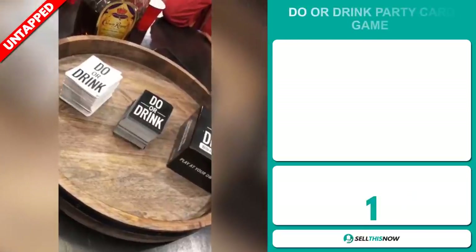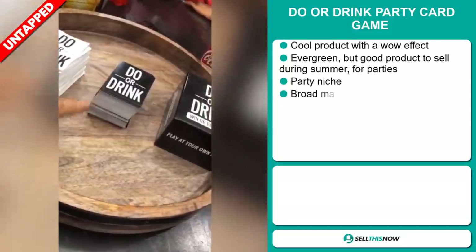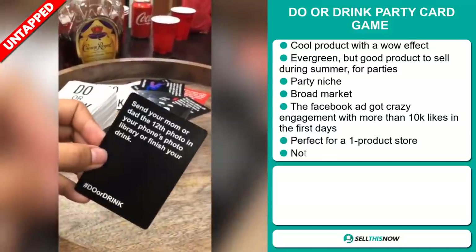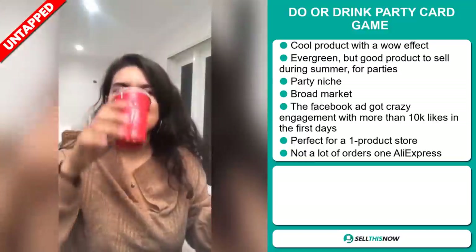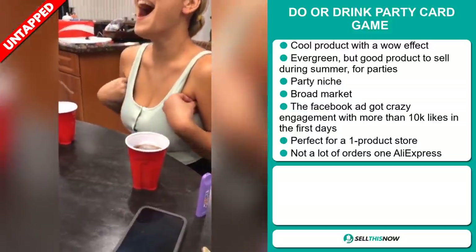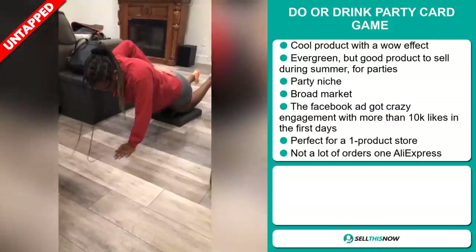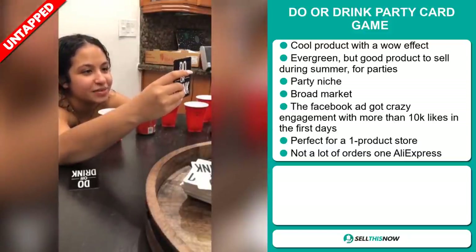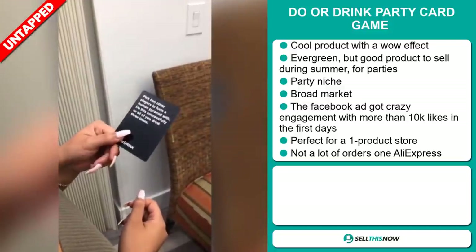Our next product is the Do or Drink party card game. Now this is a cool product with a definite wow effect. It's an evergreen product, but it's also a great product to sell during the summer when there are lots of parties. It falls under the party niche market, but we also think it has a broad market base. The Facebook ad got crazy engagement with more than 10,000 likes in the first days it was published. It's perfect for a one-product store and has a lot of untapped potential — so far there haven't been many orders on AliExpress.